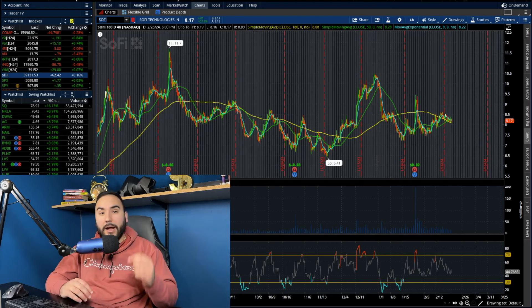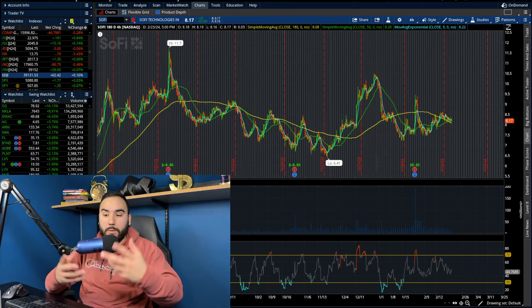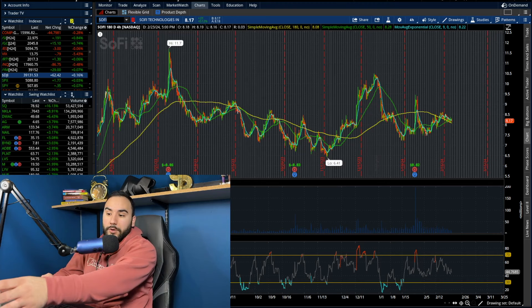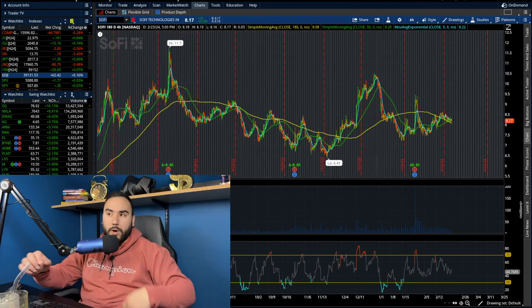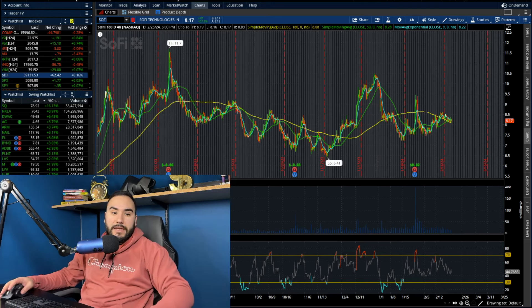Hit the like button, make sure to subscribe, and you might as well get up to 15 stocks for Moo Moo — check out Interactive Brokers as well, those are linked down below. Cheers, got the OJ and the coffee this morning — hope you all are doing well out there today.